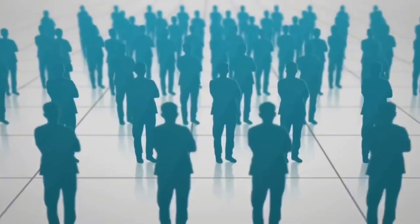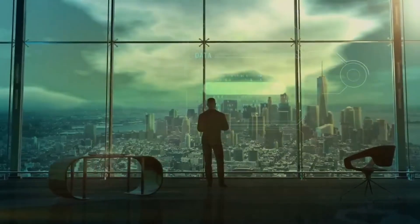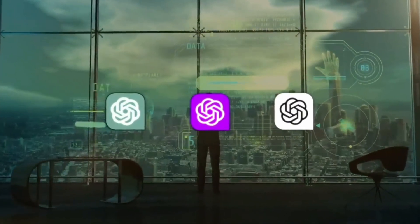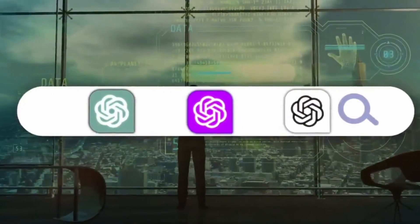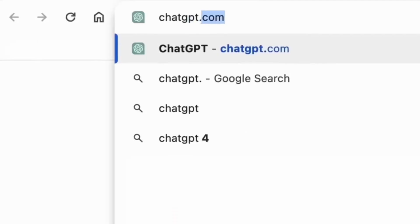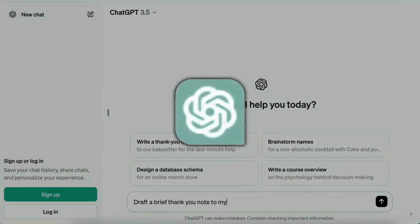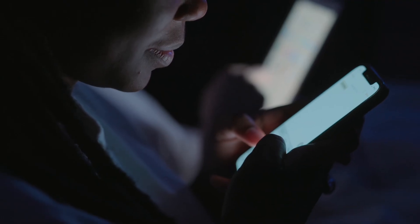OpenAI announces SearchGPT, its AI-powered search engine that's set to go head-to-head with Google's traditional search engine. OpenAI is launching SearchGPT, a new search engine powered by artificial intelligence that provides real-time access to internet information.